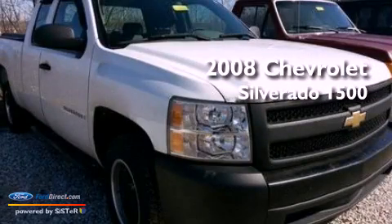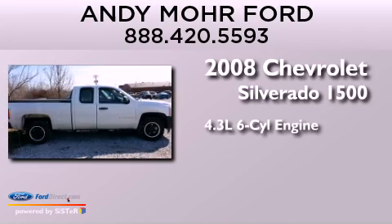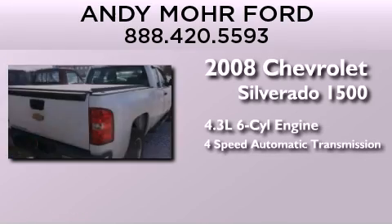This is a 2008 Chevrolet Silverado 1500. It features a 4.3-liter six-cylinder engine and a four-speed automatic transmission.